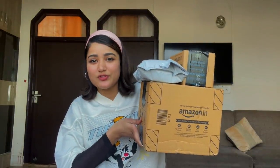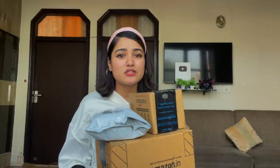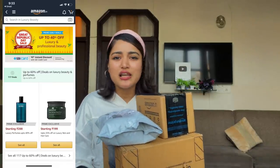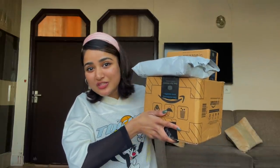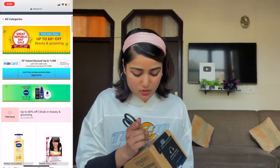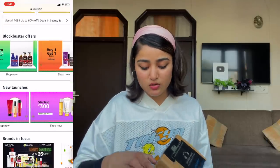Hi guys, welcome back to my channel! 2021 is finally here, and my resolution this year was to take care of my hair, skin and body in a much better way. That's why I ordered so many things from Amazon's Great Republic Days Sale. I went overboard and ordered from their beauty, makeup, hairstyling, and luxury categories. Shopping beauty products from Amazon is amazing — you get authentic brands and incredible discounts.